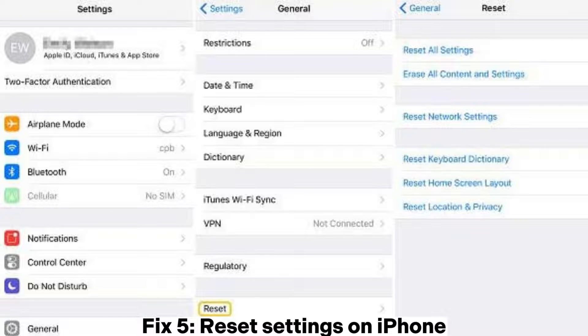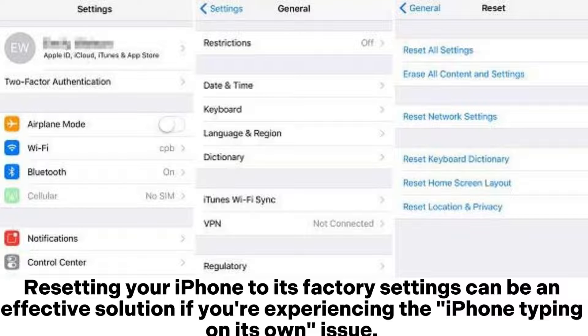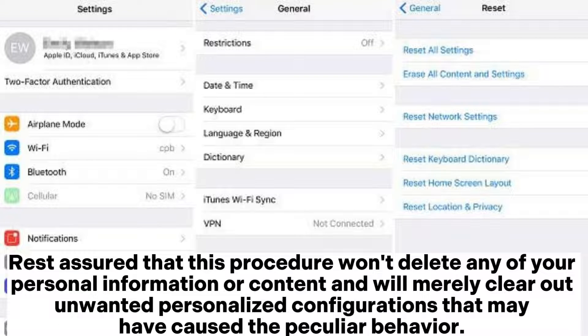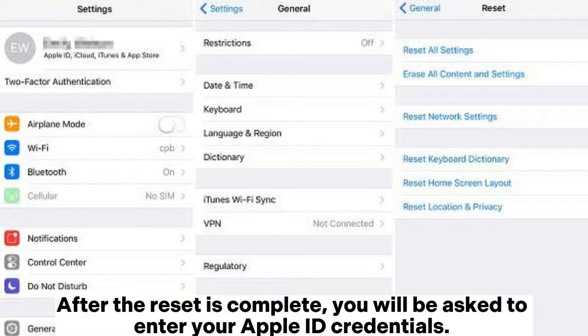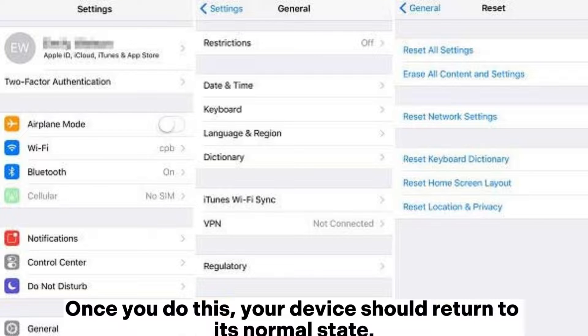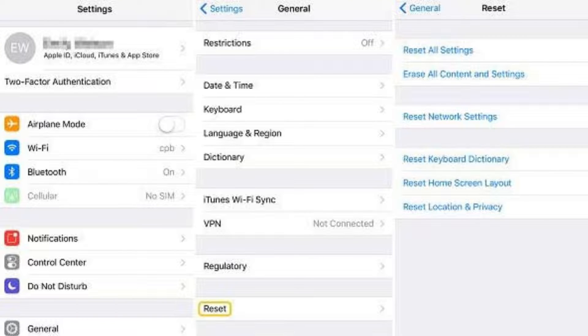Fix 5: Reset settings on iPhone. Resetting your iPhone to its factory settings can be an effective solution if you're experiencing the iPhone typing on its own issue. This procedure won't delete any of your personal information or content — it will merely clear out unwanted personalized configurations that may have caused the peculiar behavior. To reset your iPhone, go to Settings and General, then proceed to Reset and click on Reset All Settings. After the reset is complete, you will be asked to enter your Apple ID credentials, and your device should return to its normal state.